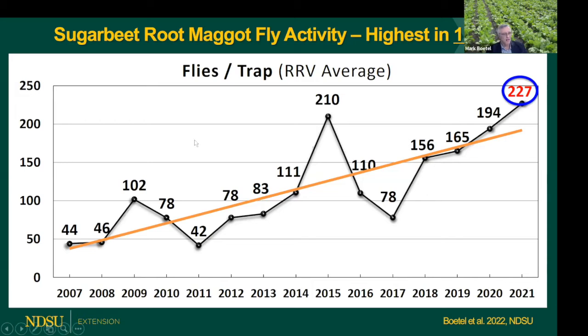This is probably one of those eyebrow-raisers. You've seen this data set before - we add data to it each year. This is the result of a collaborative effort between American Crystal, MnDAC, and NDSU. It generates a Red River Valley average on a flies-per-trap basis per year. Unfortunately in 2021, we surpassed all of the previous 14 years - this is the highest fly counts on a valley-wide average in the last 15 years.